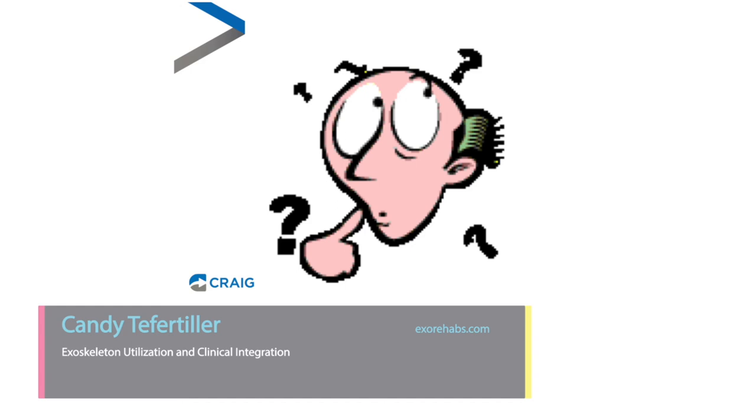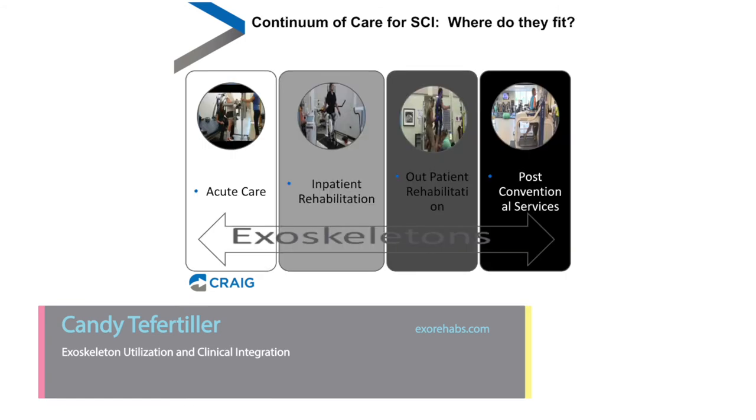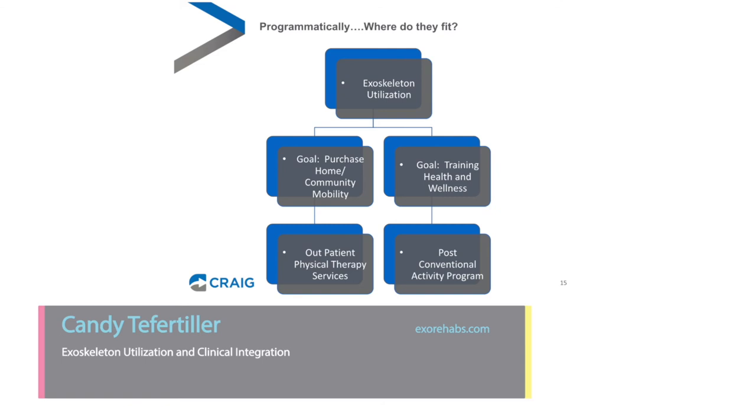The big question we're all facing is how to implement these devices clinically and who they're best suited for. Looking at our continuum of care for spinal cord injury at Craig: we've chosen not to implement them in acute care; we use them a little in inpatient rehabilitation; but most use occurs in outpatient rehabilitation and post-conventional services. Programmatically, when someone is interested in an exoskeleton, we first ask whether they're looking to buy one for home or use one for health and wellness. If they want to purchase one, we send them to our outpatient clinic where they can bill insurance for visits. If their goal is training and wellness, we refer them to our activity-based PEAK program.